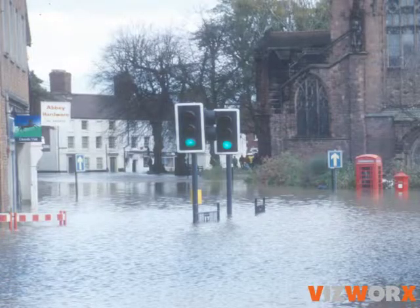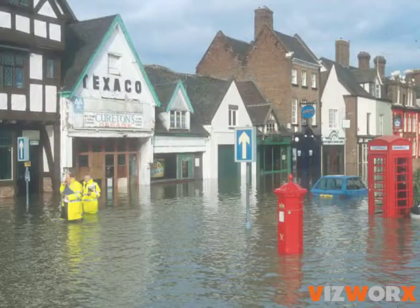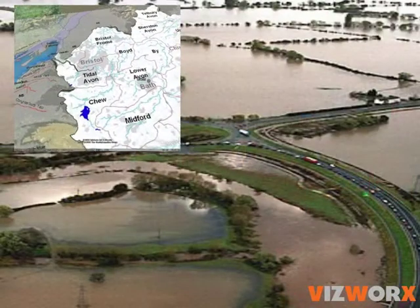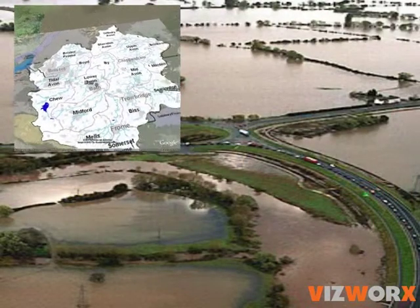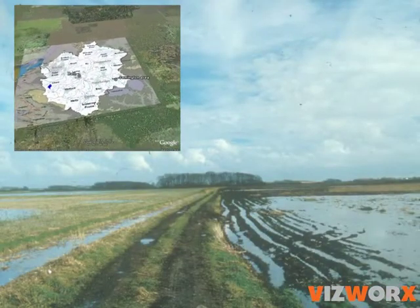Floods are an increasingly familiar sight, particularly in riverside communities. To help reduce the flood risk, there's a need to manage the whole of a river's catchment in ways which make the land more absorbent, which hold the rainwater upstream in the countryside for longer, and which moderate the rate of the river's flow.